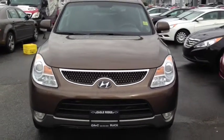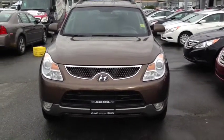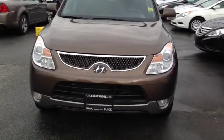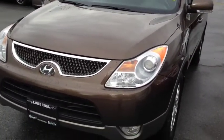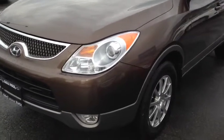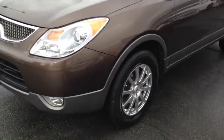Nice bronze or brown exterior color. Under the hood is a 3.8 liter V6 engine with front-wheel drive and an automatic transmission. You have daytime running lights with fog lights on the front. You'll be riding on 17-inch alloy rims with nitrogen in all four of your tires.